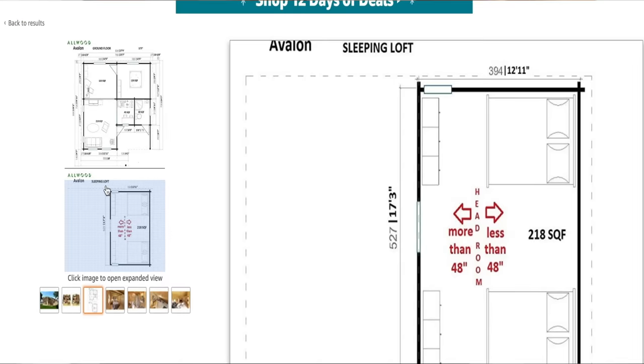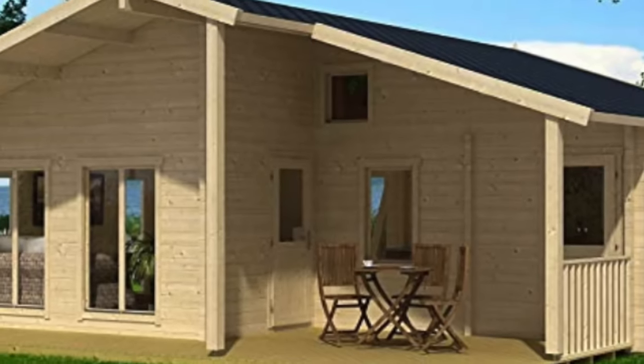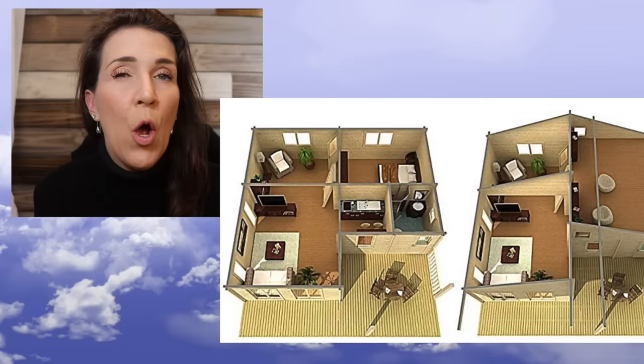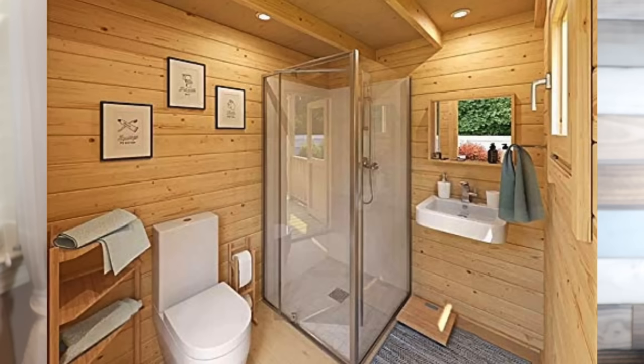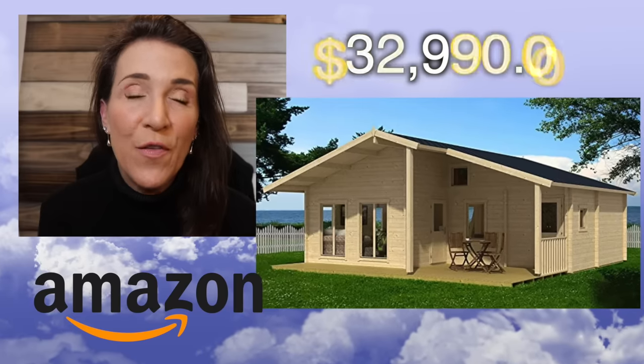This home has a loft where they say you can put two beds, but I hope you don't have to be around people that snore. They did provide extra pictures — not just drawings — and it is adorable. I love the high ceilings. This is something I could live in for a long period of time. Please note: the shower, plumbing, and electrical do not come with this house, but it does come with free shipping. That's the Allwood Avalon Cabin Kit — 540 square feet — and I'm thinking it would make a perfect YouTube studio.